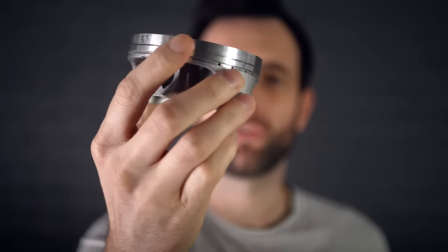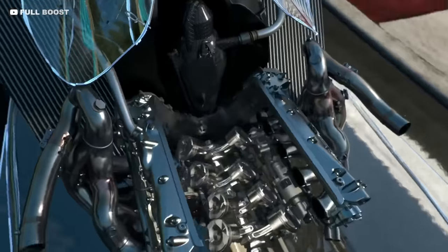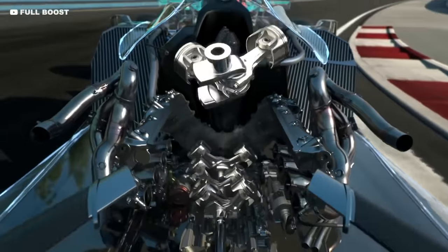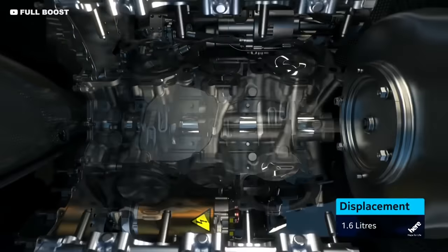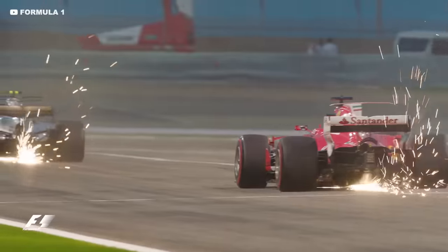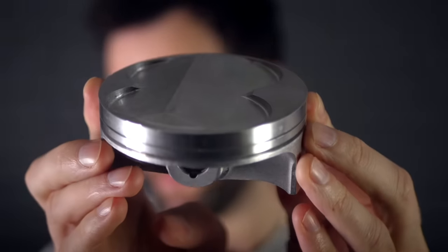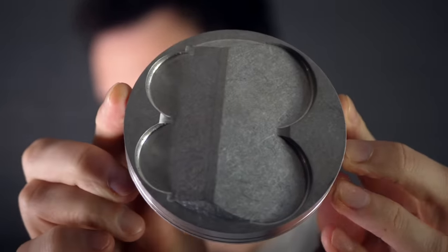This single F1 piston costs £50,000 and for good reason — it has to withstand over 200g when moving up and down in the engine at over 80mph. F1 engines cost over £7 million each, and each of these pistons are one of the key components that help them produce over 1,000 horsepower.